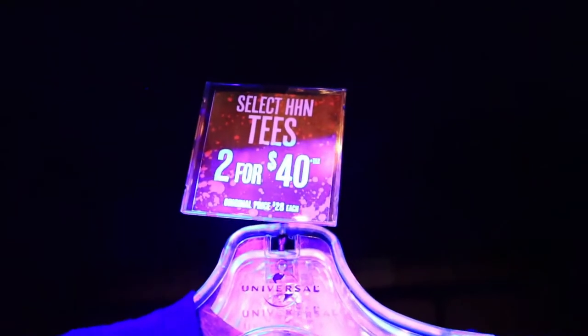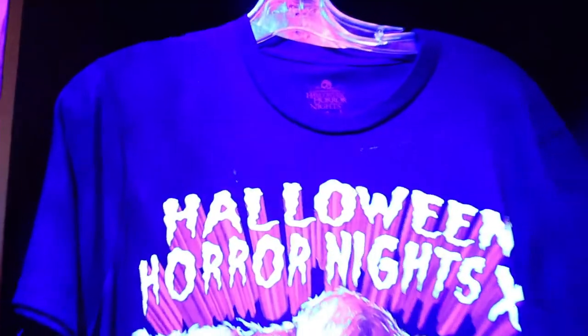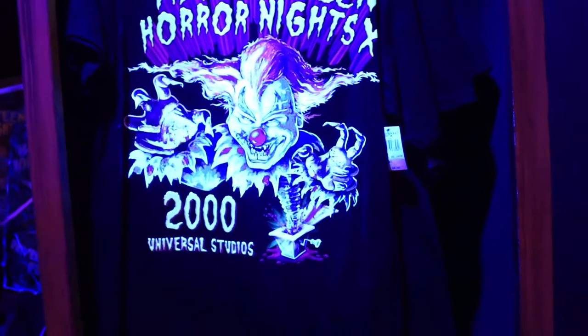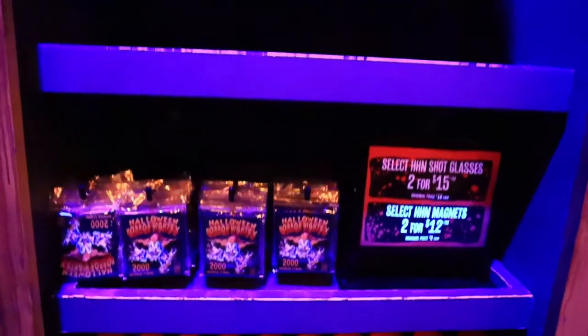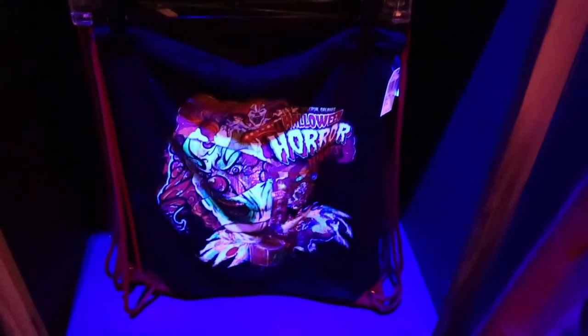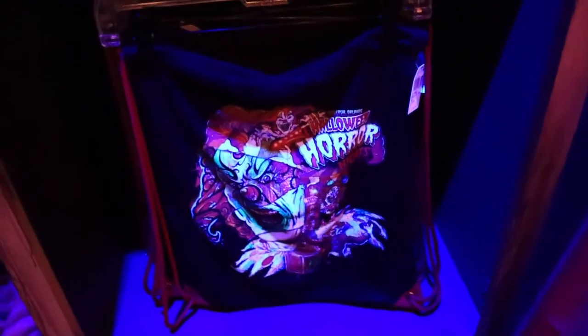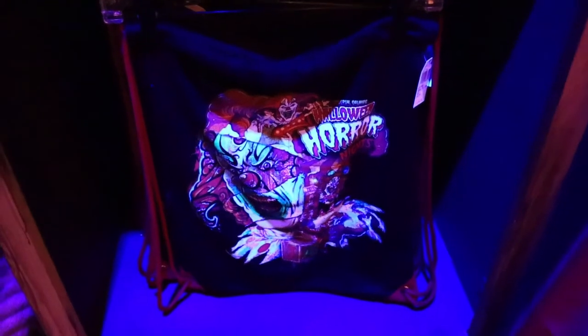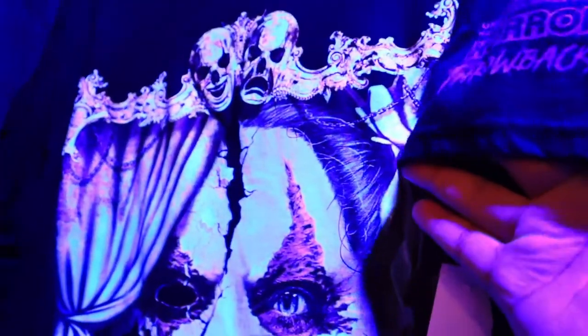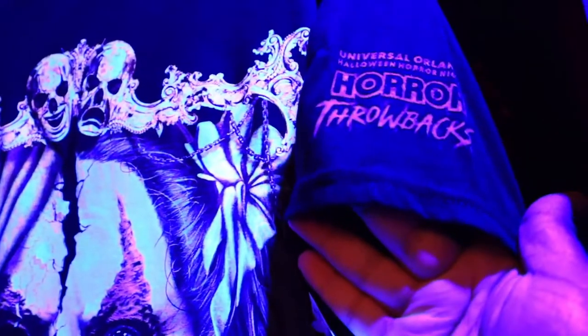Select HHN tees — two for forty dollars, that's not a bad deal. This is a pretty cool one; I love Jack shirts from 2000 — one of the classics. Got some more merch down here: shot glasses, pins, and a backpack. This one has that artist sketch on it. These were just added recently — these are the throwback tees.